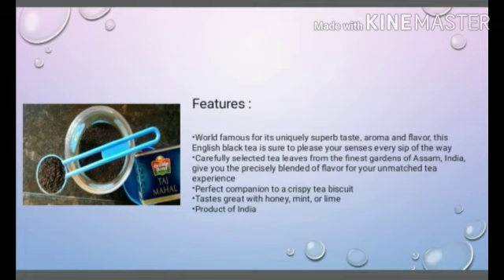Carefully selected tea leaves from the finest gardens of Assam, India, give you the precisely blended flavour for your unmatched tea experience. A perfect companion to a crispy tea biscuit.